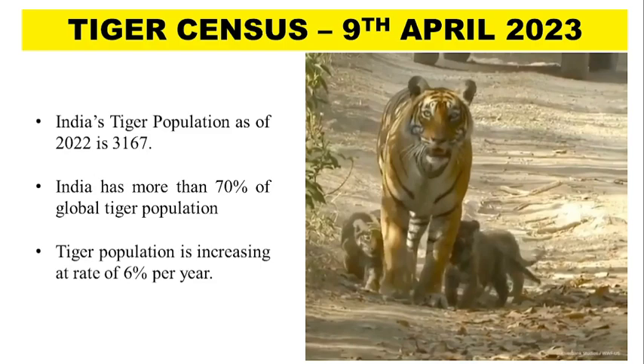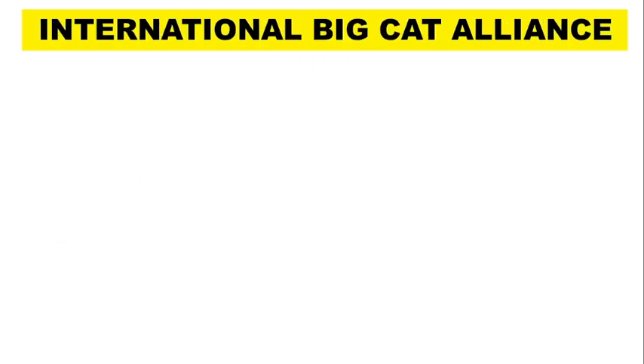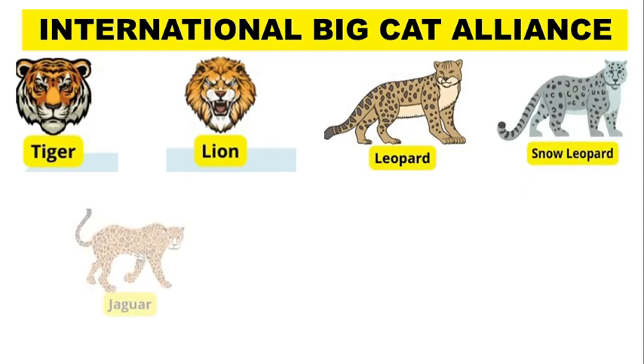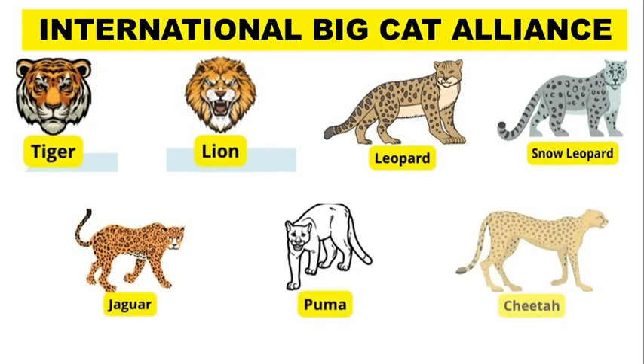The Prime Minister also launched the International Big Cat Alliance, which will focus on the protection of 7 major cats of the world, including tiger, lion, leopard, snow leopard, jaguar, puma and cheetah. It includes membership of range countries harboring all these species.